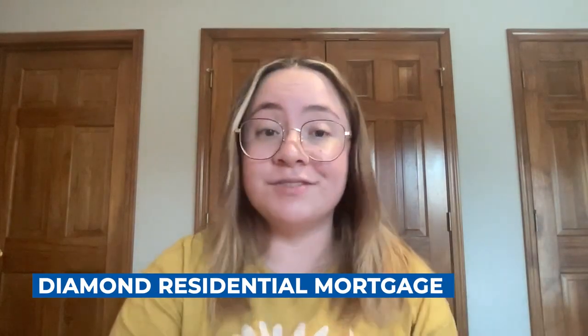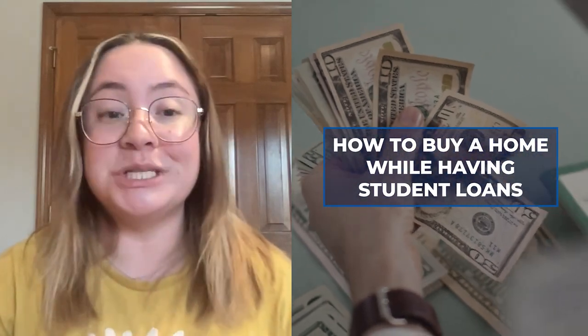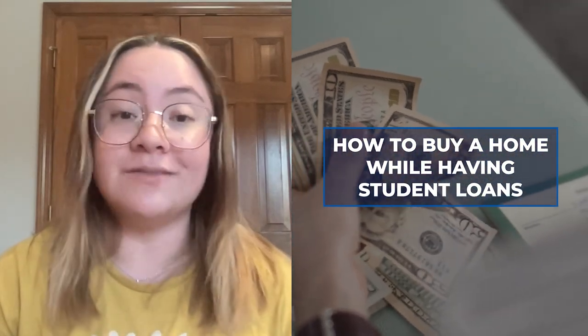Do you want to buy a home but are worried about taking on a mortgage while you still have student loans? Maybe you feel confident you can afford a mortgage, but your outstanding debt is making it hard to qualify for your dream home. Whatever your situation, know that you're not alone. We've had a lot of younger buyers come to us asking what they can do to mitigate the impact of their student debt in getting into a house. While this situation can be tough to deal with, you still have options. Here are three things you can do to buy a home even if you have student loans.